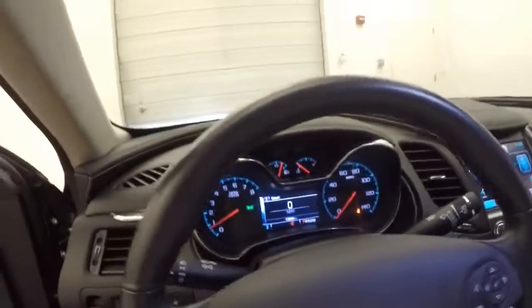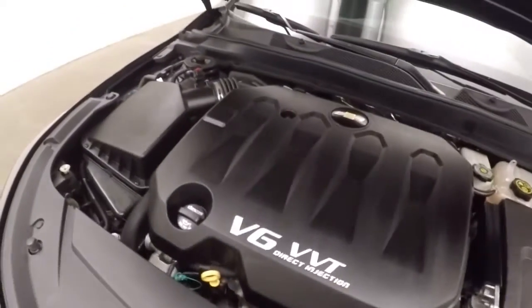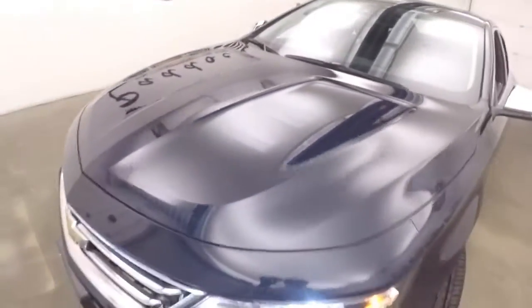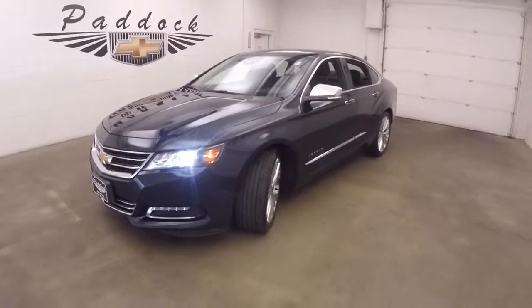It's not remote start capable. It has a 3.6 liter engine — very nice and smooth, plenty of power and good on gas. 2015 Chevy Impala LTZ, here at the lot.